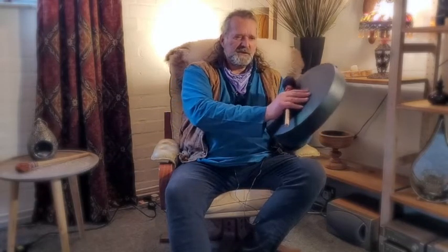Beautiful — it's got a lovely sound actually. For a small drum, it's a 14-inch drum. So here we go with the softer beater.